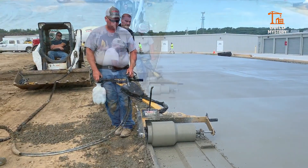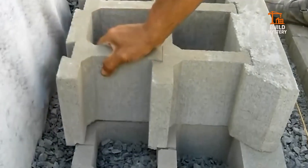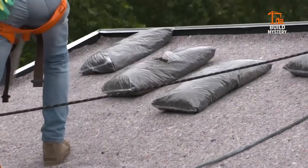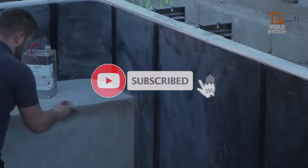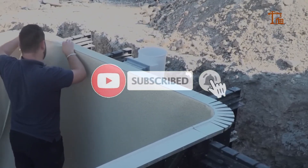Thanks for watching Build Mystery. Tell us in the comments which machine or system surprised you the most. Your feedback helps us bring you even more hidden stories and incredible tech. Don't forget to subscribe and press the bell icon. We'll see you in the next episode, only here on Build Mystery.